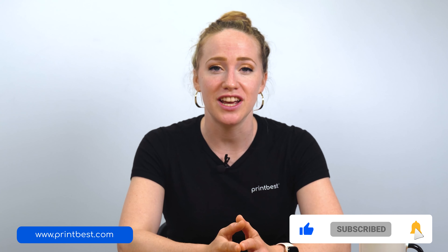Before we begin, don't forget to like this video and subscribe to our channel, and share this video with your friends to help them out as well. Now without any further ado, let's dive in.